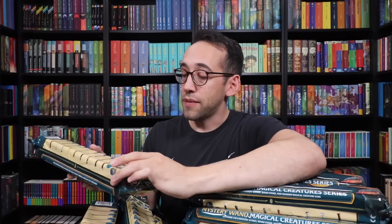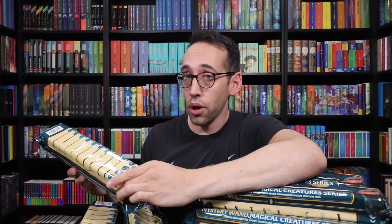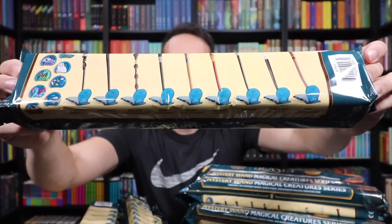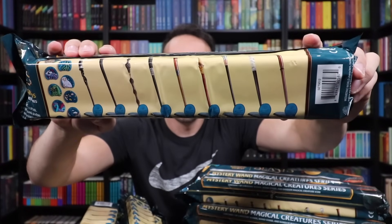Let's take a look at the different wands and characters you can pull. We have Albus Dumbledore, Credence Barebone, Gellert Grindelwald, Leta Lestrange, Newt Scamander, Nicholas Flamel, Queenie Goldstein, Rudolph Spielman, and Tina Goldstein. Those are the nine different wands we need to pull to collect the full set.